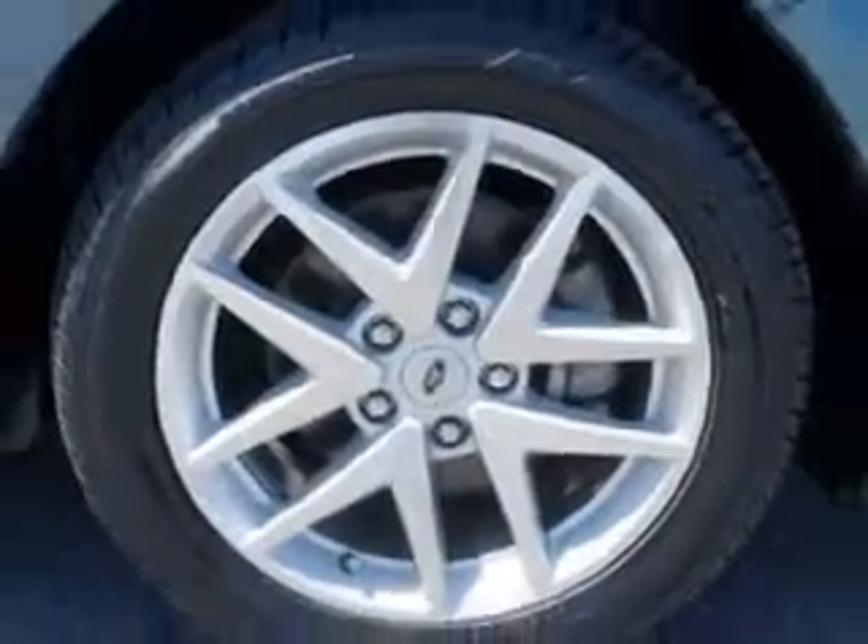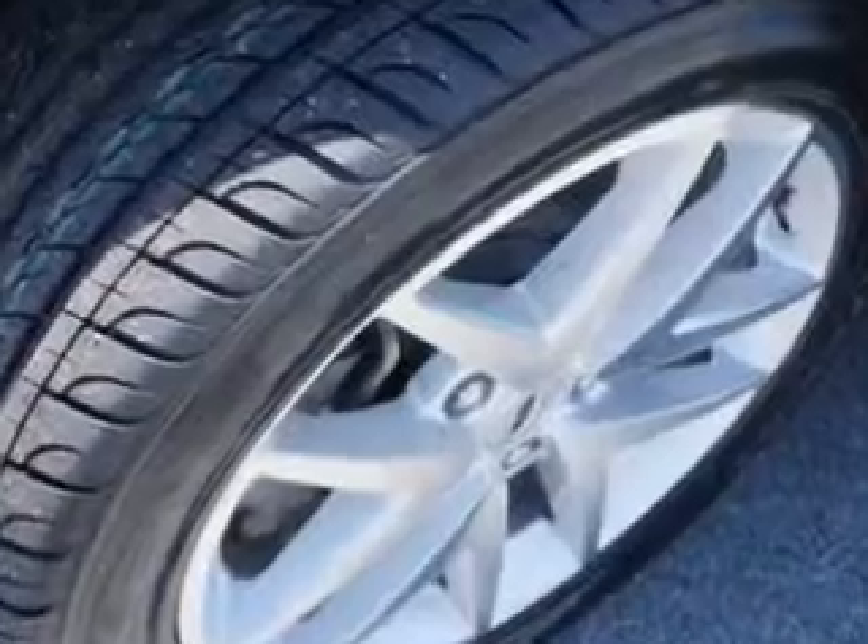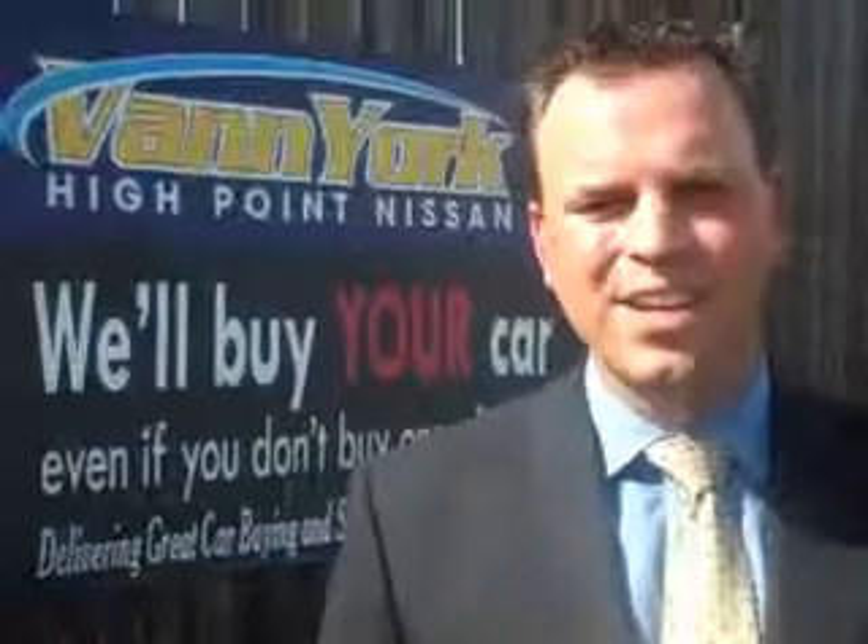See us at Van York's High Point Nissan today. Come by and work with our internet department or see me personally, Trey Powell. At Van York's High Point Nissan, we want to earn your business.